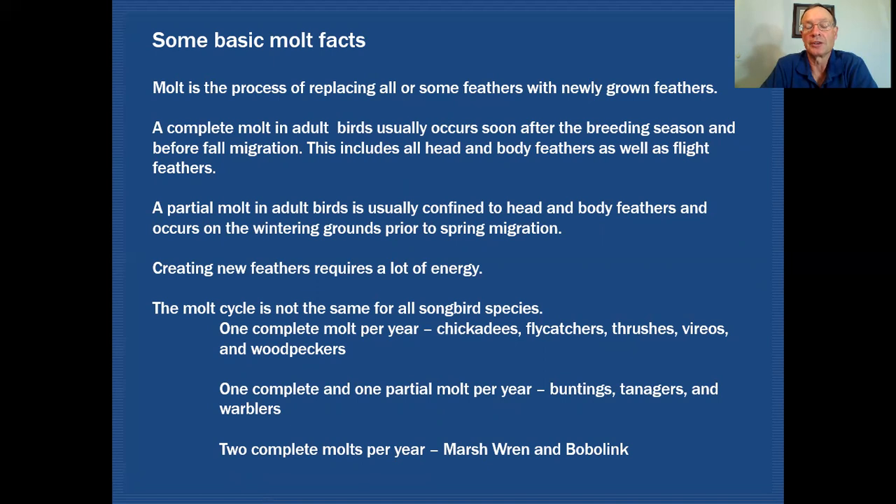That's why the timing of our plumage changes or molts occurs after the breeding season is done and before migration takes place in the fall, and then again before the spring migration takes place.